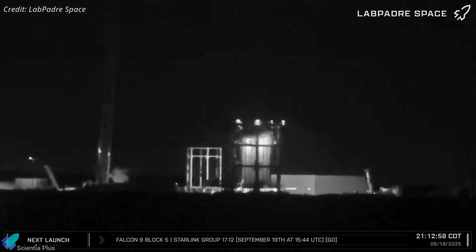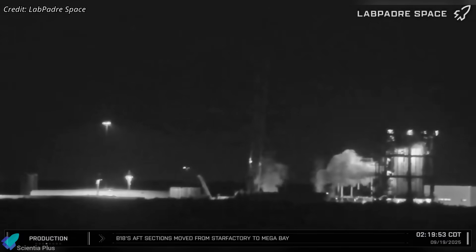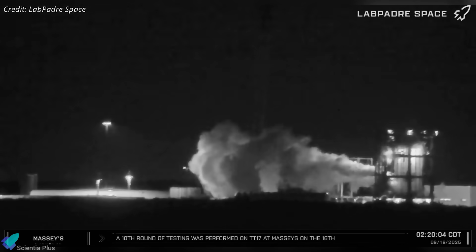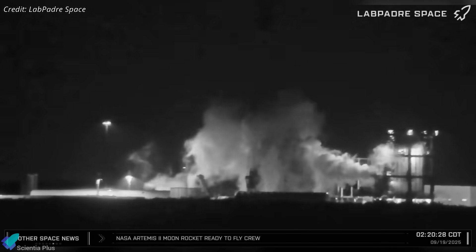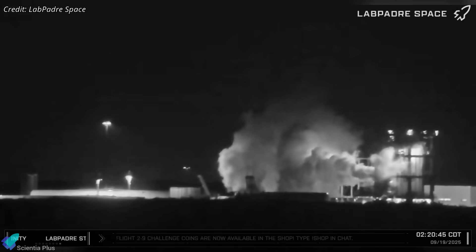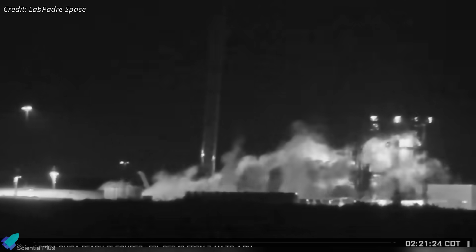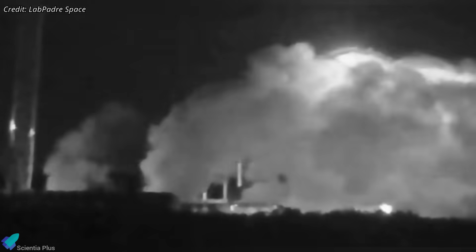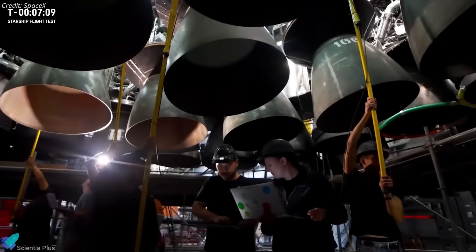On Thursday evening, Booster 18.1 underwent its 10th and possibly final test. During this run, the tank suffered a rupture in the header tank, either due to accumulated damage from repeated side piston pressurization cycles, or because SpaceX deliberately pushed the tank past its structural limit to find its breaking point. With this event, the Booster 18.1 campaign appears to have concluded, yielding a rich dataset on how the Block 3 aft section deforms, flexes, and fails under maximum stress — knowledge that will directly inform the first flight-worthy Block 3 boosters.